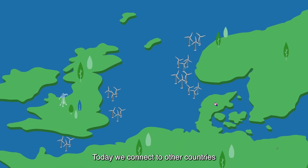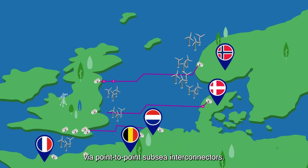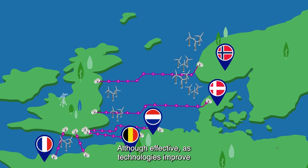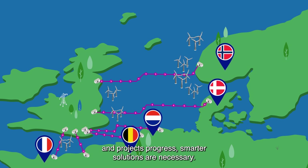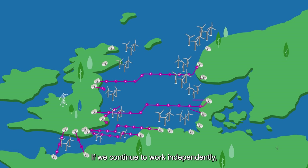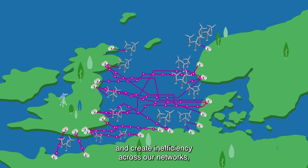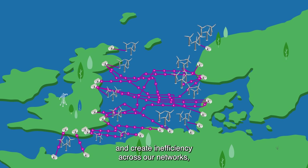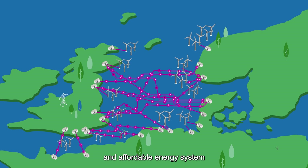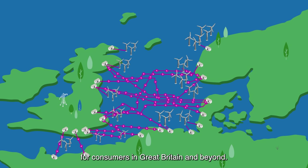Today we connect to other countries via point-to-point subsea interconnectors. Although effective, as technologies improve and projects progress, smarter solutions are necessary. If we continue to work independently, we will increase congestion and create inefficiency across our networks, delaying the transition to a secure, clean and affordable energy system for consumers in Great Britain and beyond.